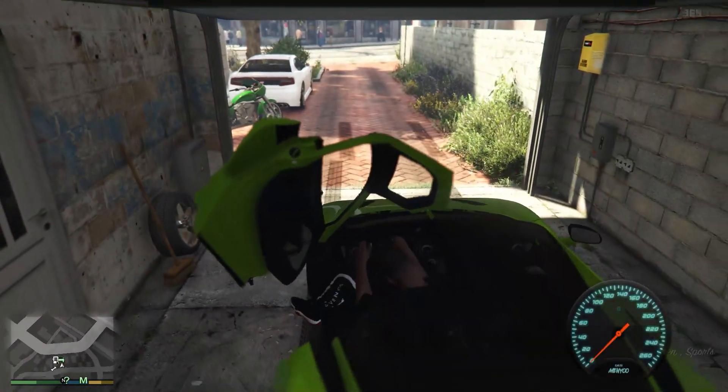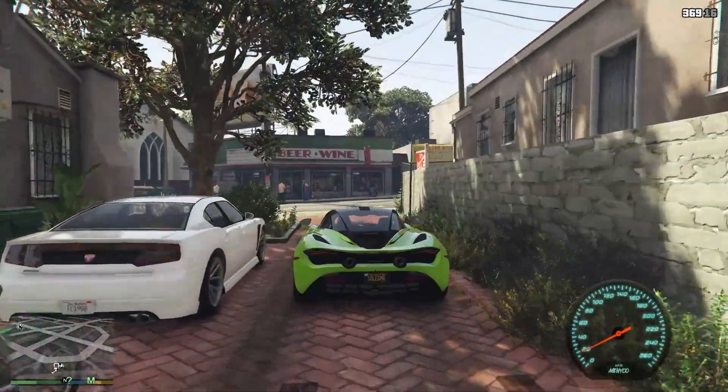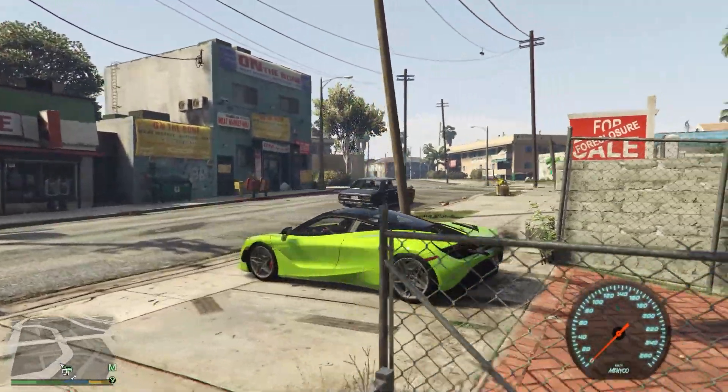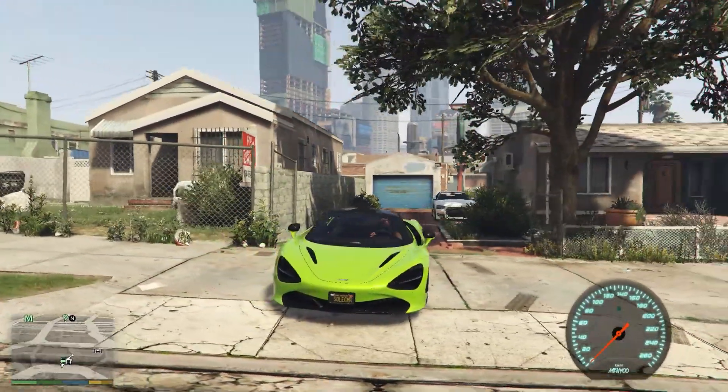We got the McLaren — let's get this out in the sun and take a closer look. Yes sir, that's the McLaren 720S in metallic green.